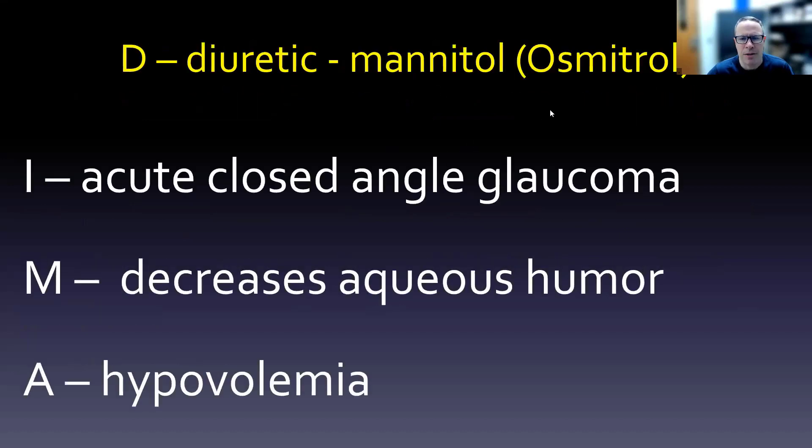The diuretic mannitol (brand: Osmitrol) is really an emergency drug for acute closed angle glaucoma. It decreases aqueous humor through a somewhat complex process. Because mannitol is such a potent diuretic, working close to the glomerulus in the proximal convoluted tubule, hypovolemia is a real concern as an adverse effect.